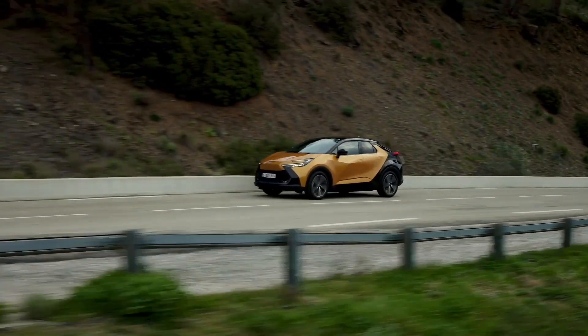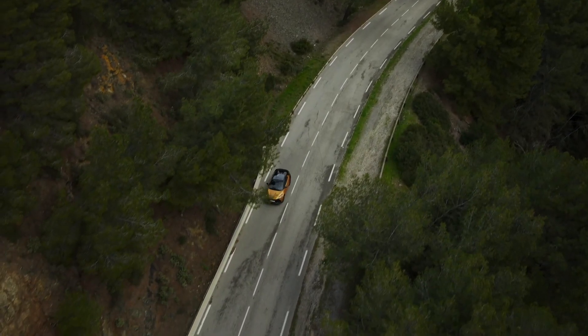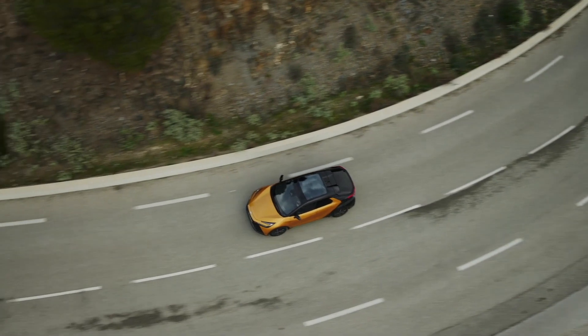The new Toyota C-HR takes this legacy further and combines standout styling and engaging drive and class-leading efficiency with a focus on exceeding European customer expectations of premium quality and sustainability.